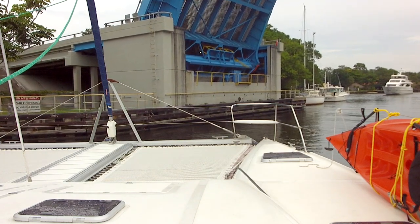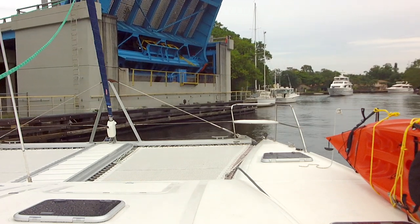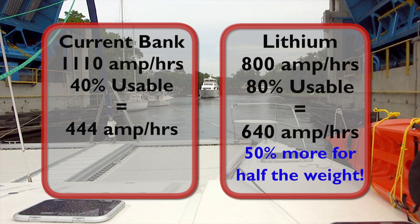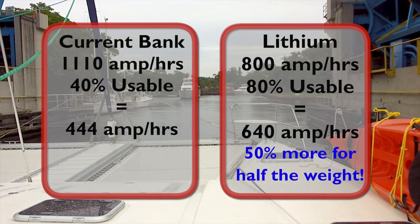Whereas we could only use 40% of the AGM batteries, totaling 444-amp-hours, we could use 80% of the Genesons, giving some 640-amp-hours. That gave us an extra 50% increase in usable energy for half the weight.